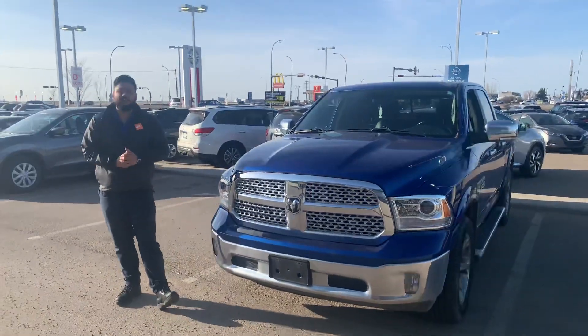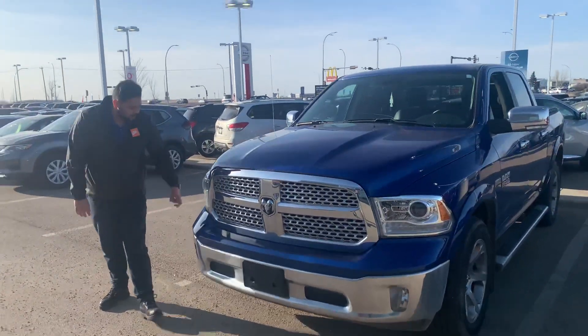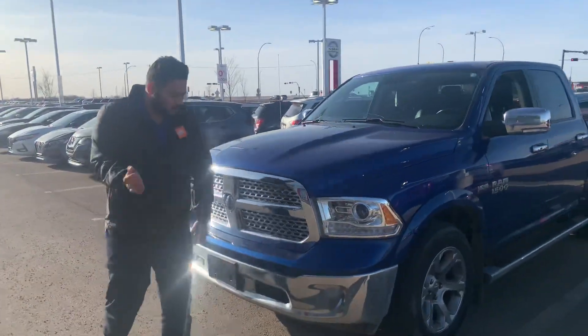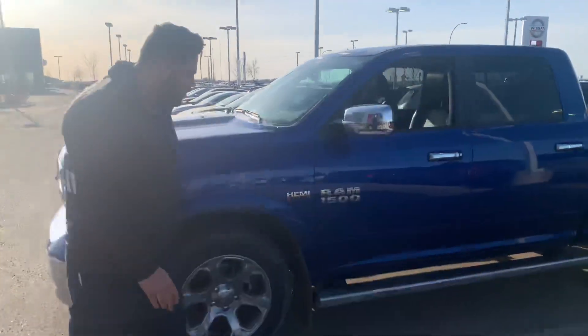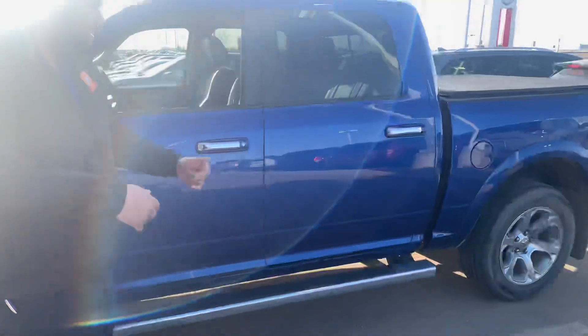Under the hood you're going to get that classic 5.7L VH Hemi, shatterproof headlights in the front with a rocker that hits it and just bounces right off. Massive all-season tires on the side and it's already got the running boards installed to get in and out a lot easier.